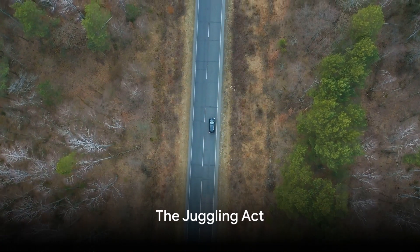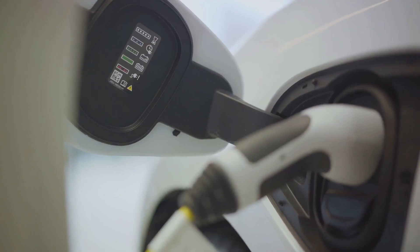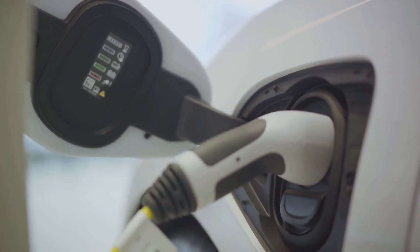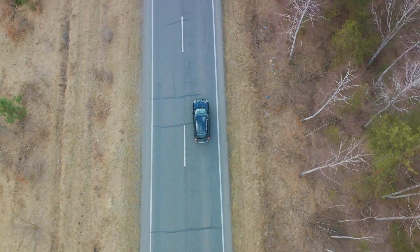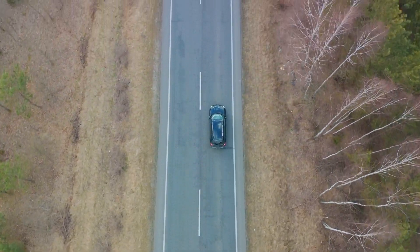Imagine a hybrid car as a skilled juggler. In one hand, it holds a ball of gasoline energy. In the other, it holds a ball of electric energy. The aim is to keep both balls in the air, using each one at the right time to ensure a smooth and efficient ride.